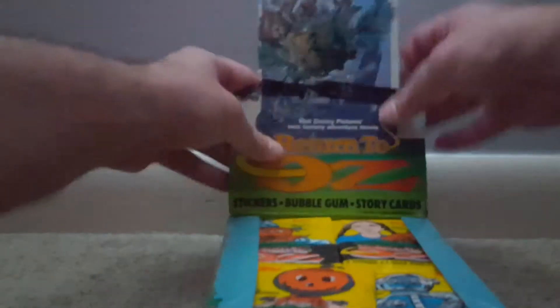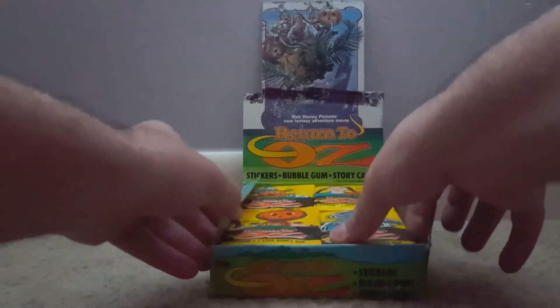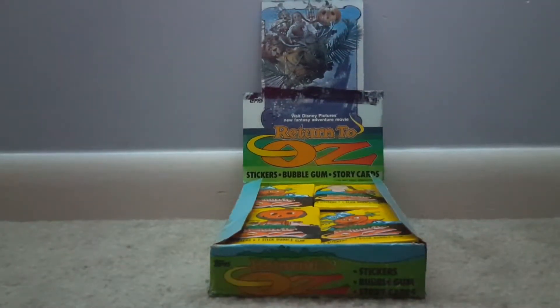That looks die-cut but it's not. So yeah, this is how you would see it in a store — a grocery store, corner shop, or whatever, maybe even a toy store might have a box like this. You'd grab a package and they cost, I don't know, maybe a quarter.